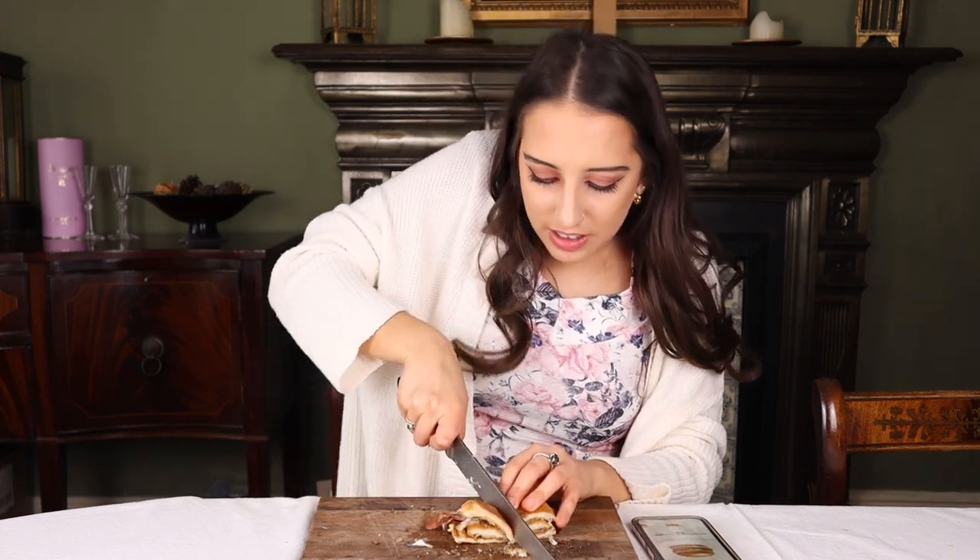Finally, the last burger: Bacon Chicken Mayo. The bacon really elevates it — it's really smoky and crispy. Nathan is now lying on the floor because we've eaten 13 different burgers. I'm putting that just above the Fillet of Fish. Nathan is putting it in between the McChicken Sandwich and the Chicken Legend — below sandwich, above legend.